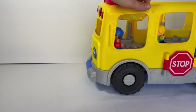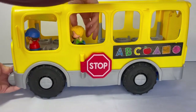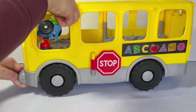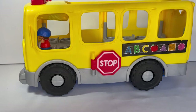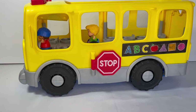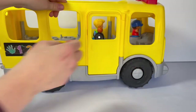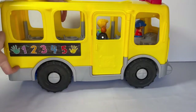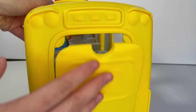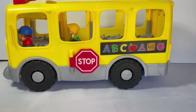This bus provides so much fun for toddlers and kids from ages one to five. It seats up to 12 figurines and comes with four. Charlie and Bus Driver Bill, who we have named for our story, are two of those characters that come with the set. This bus has two doors that open manually — one is on the side and one is in the back.